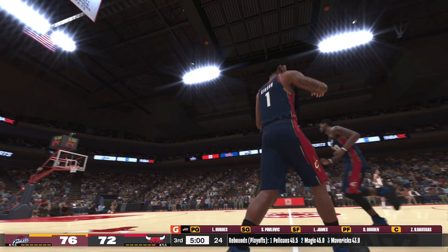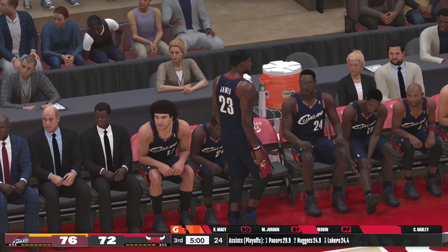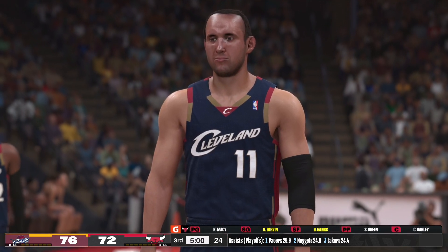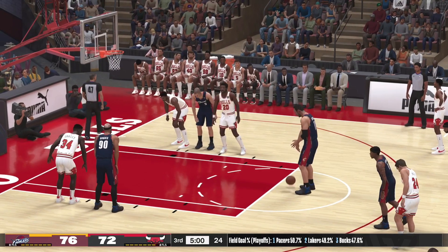A chance for just a second to check out the scoring breakdown for the Cavaliers — they are making it rain from three-point land right now. The coaching staff continues to encourage them to let it fly. And something else that stands out is how efficient they've been from the mid-range, making the most of their opportunities.